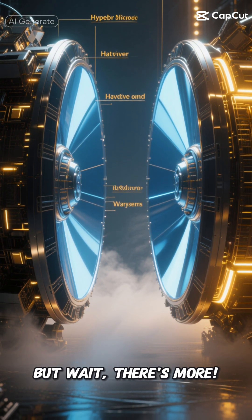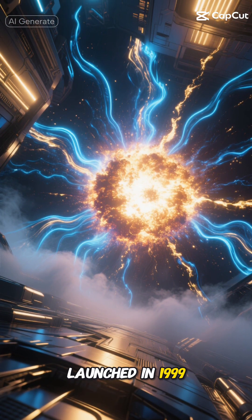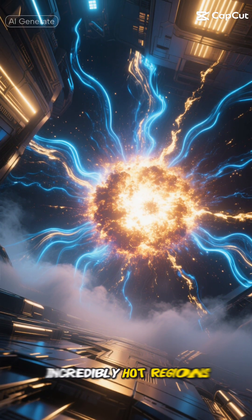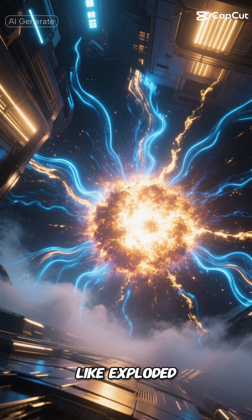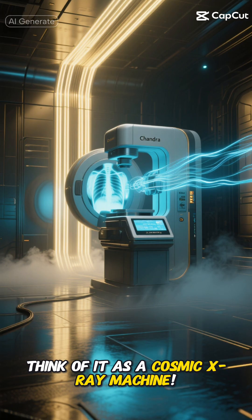But wait, there's more. The Chandra X-ray Observatory, launched in 1999, focuses on X-ray emissions from incredibly hot regions of the universe, like exploded stars and clusters of galaxies. Think of it as a cosmic X-ray machine.